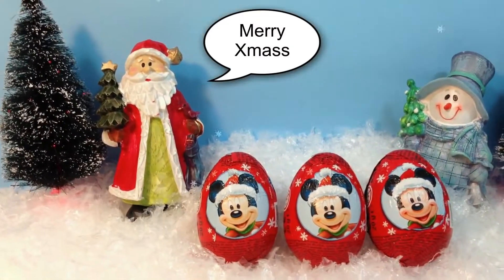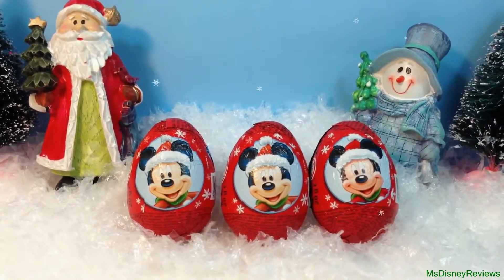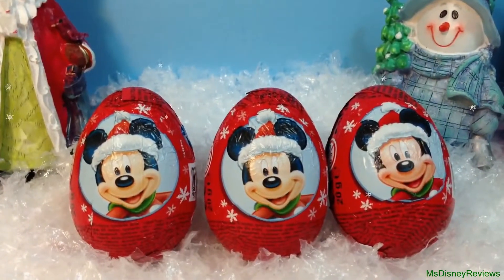Hi guys and welcome to Miss Disney Reviews. Today I'm gonna unwrap these three Christmas surprise eggs from the Mickey Mouse collection. So let's see what's inside.